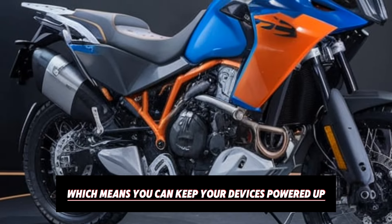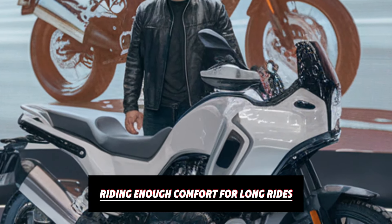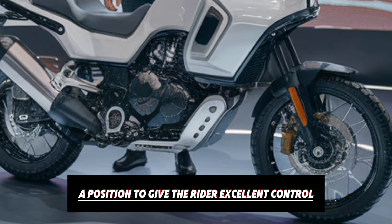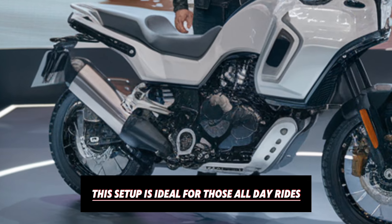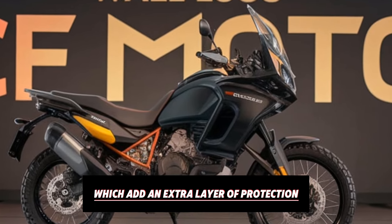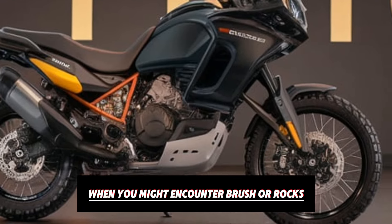Comfort is another strong point of the CFMoto 800 MT. The seat is plush and well cushioned, providing enough comfort for long rides. The seating position is upright, allowing for good posture, and the handlebars are positioned to give the rider excellent control without straining. This setup is ideal for those all-day rides where you don't want to feel fatigued after hours on the road. The bike also comes with handguards, which add an extra layer of protection — especially useful when riding through trails where you might encounter brush or rocks.